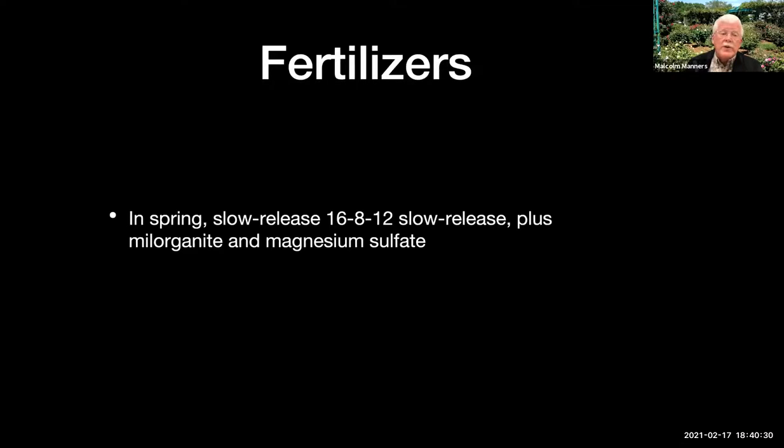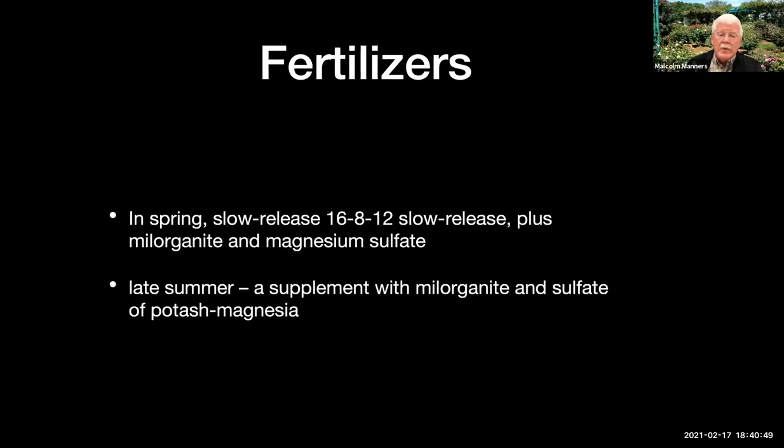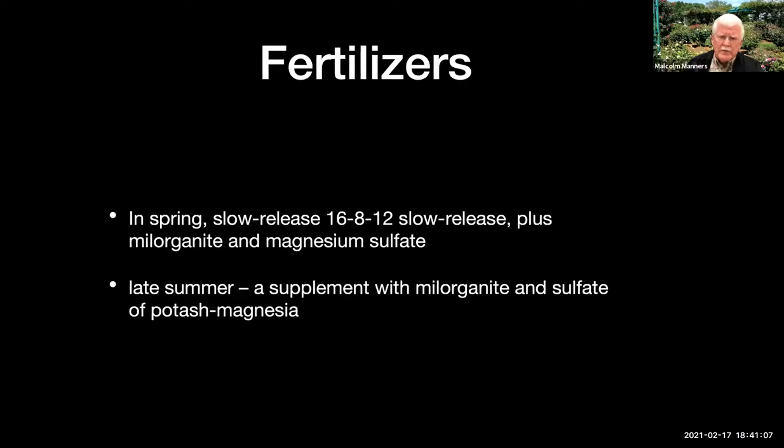We fertilize in the spring, tending to use a slow-release fertilizer — something like 16-8-12 or similar. I usually use Osmocote, but I've also used Harrell's Polyon. We supplement that with some Milorganite and magnesium sulfate. In late summer or autumn, we supplement with a little bit of Milorganite and sulfate of potash magnesia. But that's really all the fertilizing we do. Our gardens are sprayed weekly by a professional spray company for fungus diseases, and they'll add an insecticide for chili thrips when needed.